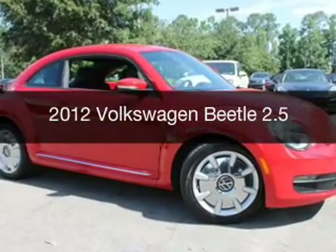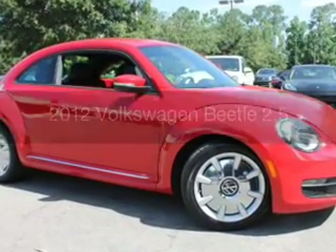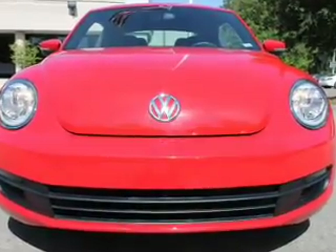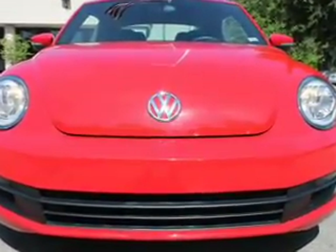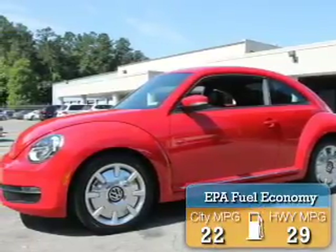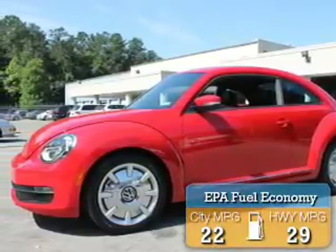This is a used 2012 Volkswagen Beetle. It's powered by front-wheel drive, a 2.5-liter five-cylinder engine, and a six-speed automatic transmission. Great fuel efficiency saves you money by requiring fewer trips to the gas station.